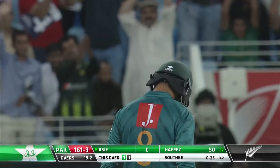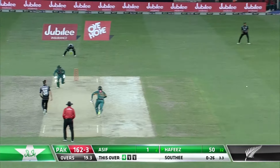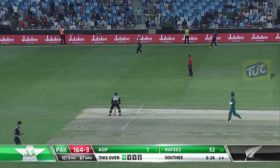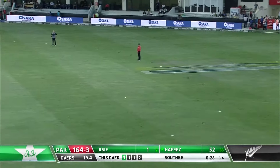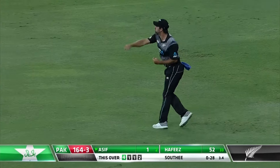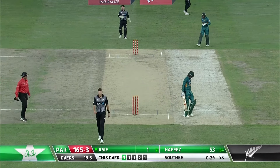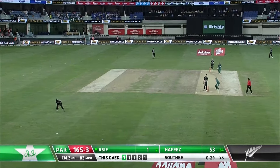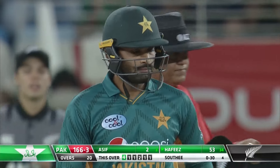Hafiz is happy — yeah, well-deserved fifty, played really well. Two more here — it's gone straight to him. Just proves you wrong. Executes it well. Very good from Tim Southee to finish. 10 from the over — 166 for three, Pakistan outstanding in their 20 overs tonight.